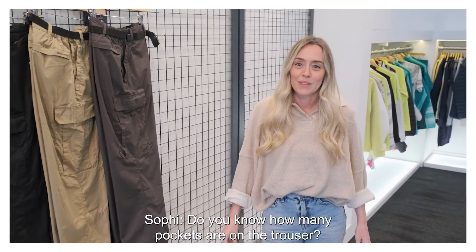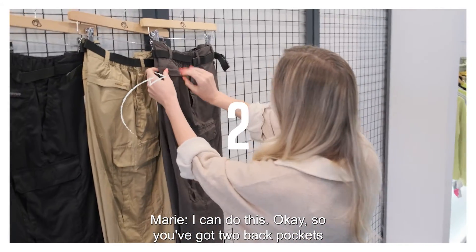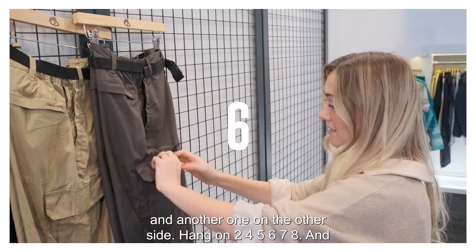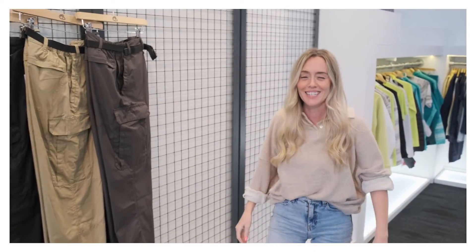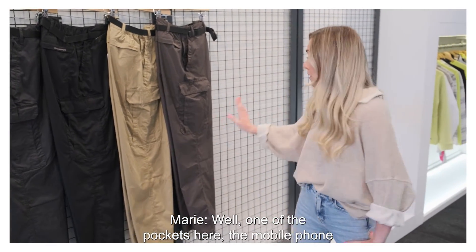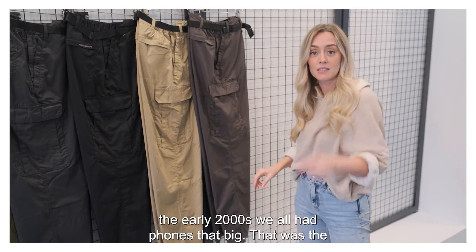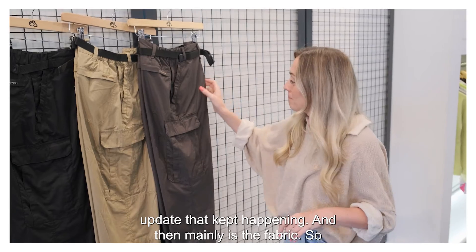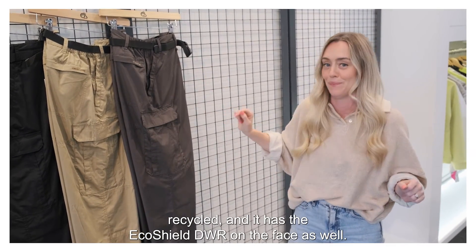Do you know how many pockets are on the trouser? I believe there are nine pockets. You've got two back pockets zipped, one secure pocket zipped here, and another one on the other side — that's eight — and another one on the back. Nine! Well done. So obviously these have been around for 25 years — how have they changed over that time? One of the pockets, the mobile phone pocket, has obviously had to change size many a time — in the early 2000s the phones were tiny, and now they've grown much larger. And mainly it's the fabric and the sustainability story — now you've got a polycotton that's recycled and it has the EcoShield DWR on the face as well.